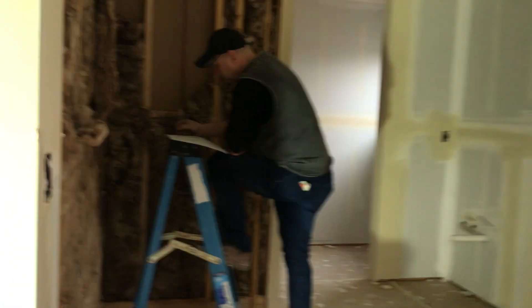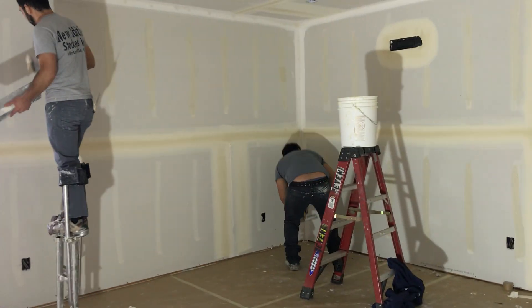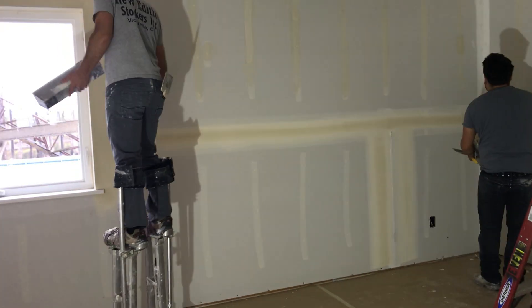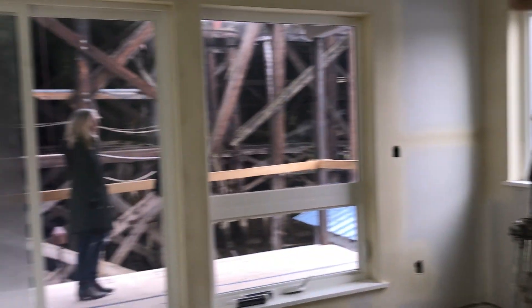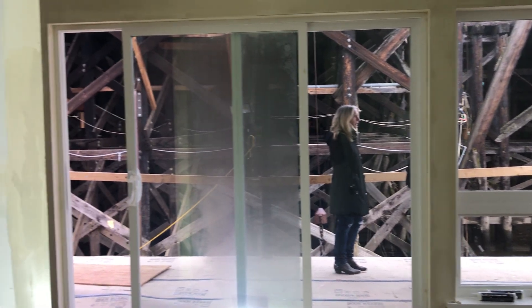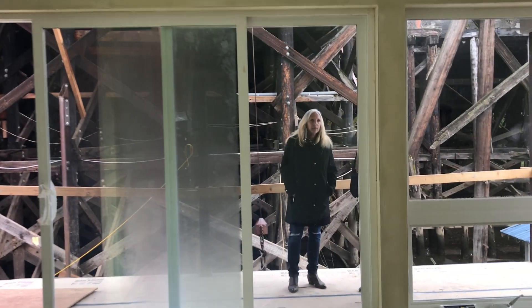Let's head inside — master shower, double-sink vanity, this will be the master bedroom. And off of the master is where we were just standing — a big upstairs deck. So this whole top floor is the master suite.